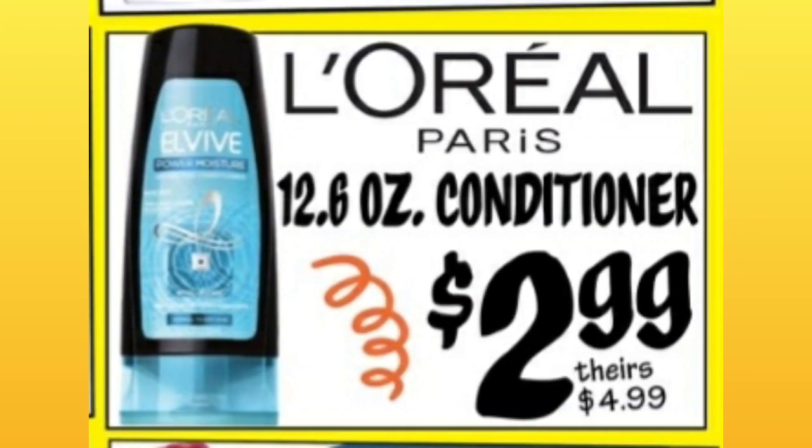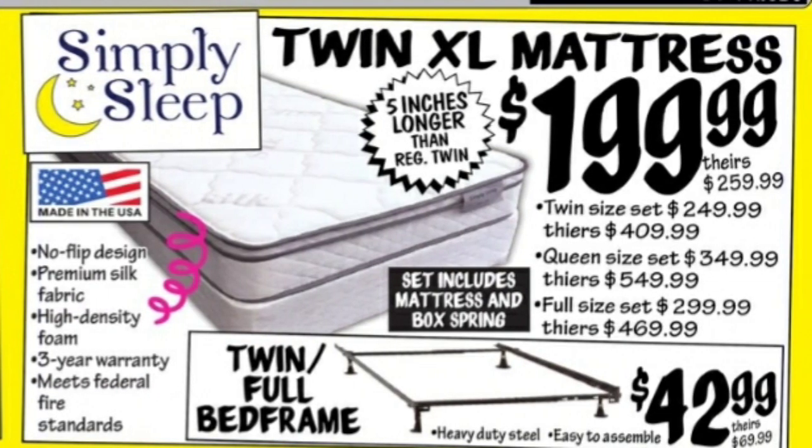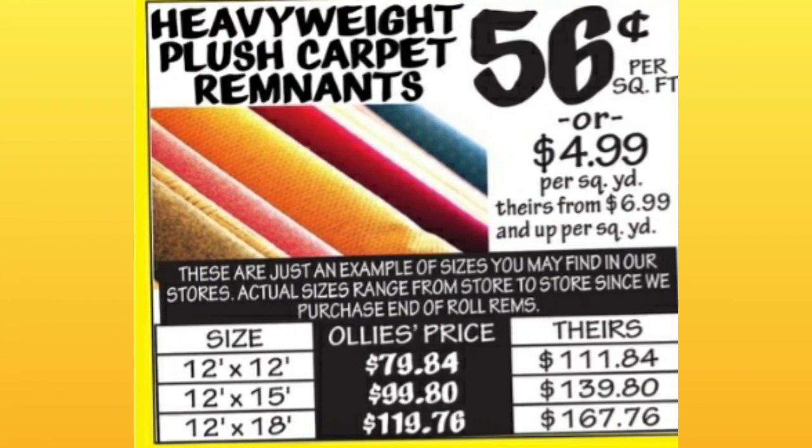L'Oreal 12.6-ounce conditioner, $2.99 — about $2 off. They have the Twin XL Mattress for $199.99, or you can get the full bed frame for $42.99, twin or full.